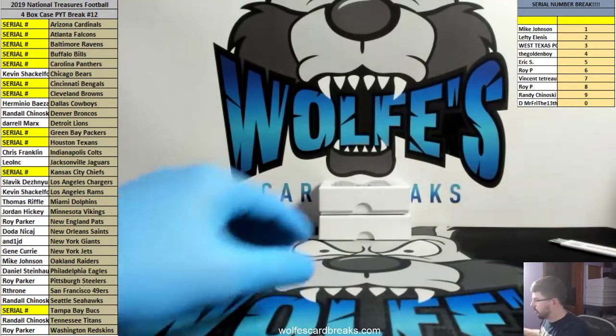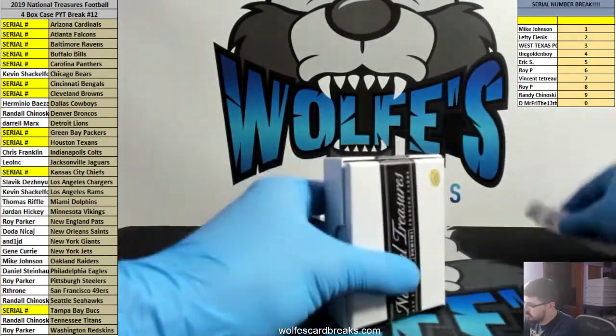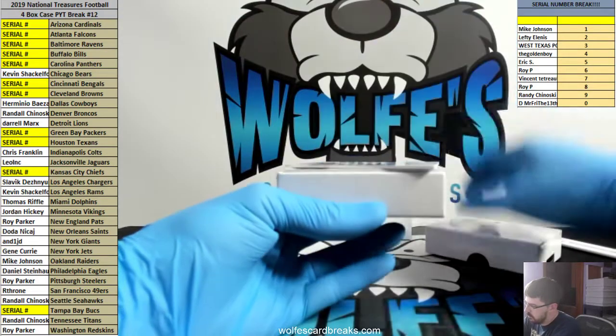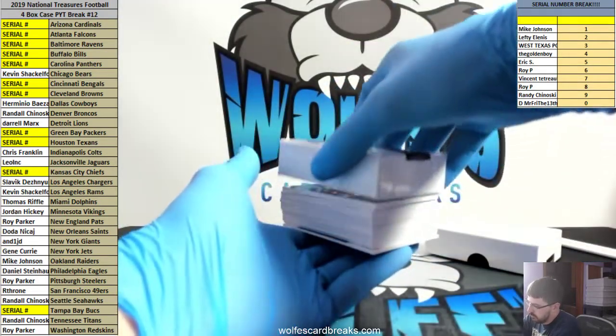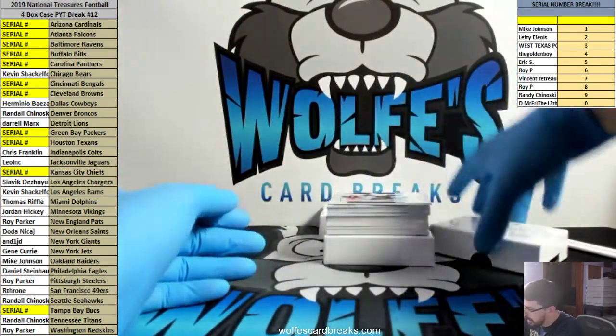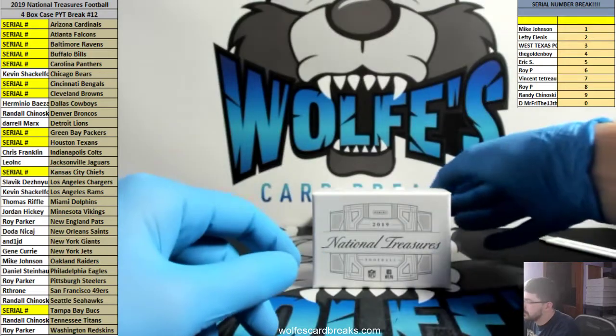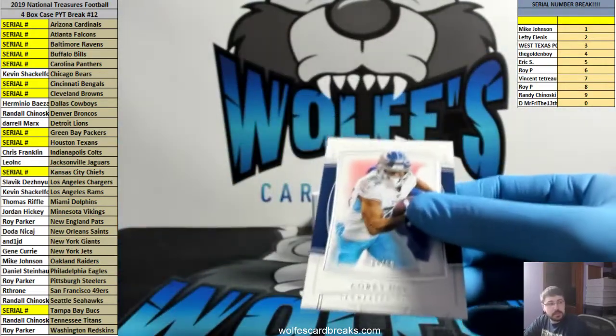Two down, two to go. 94 out of 99 base — Corey Davis, Tennessee Titans.